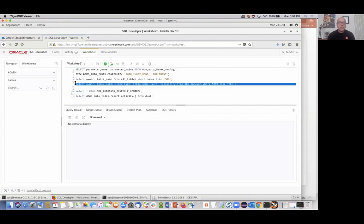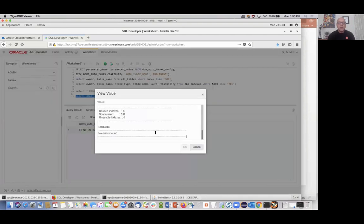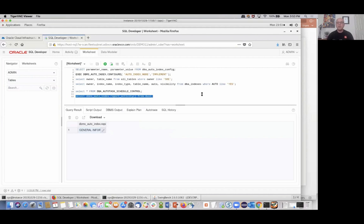Running the query again — not yet, but the system has to figure things out. There's another view — DBA_AUTO_INDEX_REPORT_ACTIVITY — and if we look at that report activity, it'll tell us whether anything interesting has been happening. Popping it up, we can see that nothing interesting has happened; no executions have happened yet for auto-indexing. We'll let it work some more and come back in. When there's something more interesting, we'll dive down into it and look at the details.